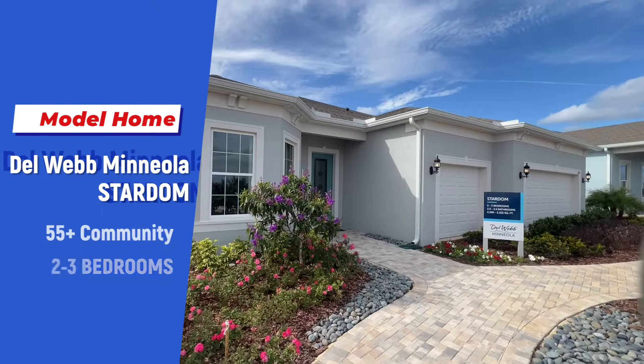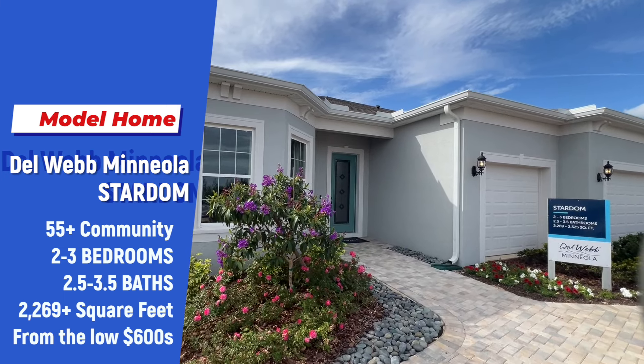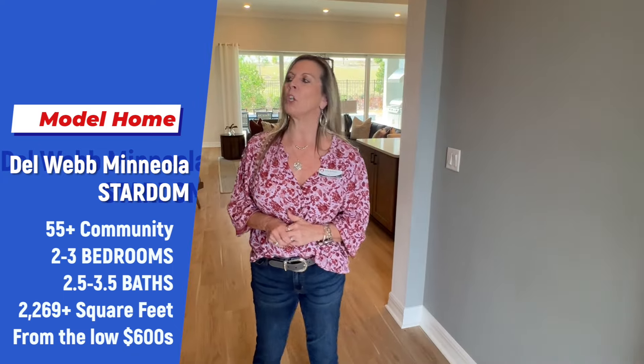Hi, everybody. It's Amy with Heart and Home Orlando, and this Stardom is certainly the star of the show. We are out here at Del Webb Minneola, a 55-plus community, and oh my goodness — every once in a while, a floor plan comes along that makes me rethink everything. This is it. Not only the floor plan, but the gorgeous interior design that's been done in this home. Absolutely amazing.